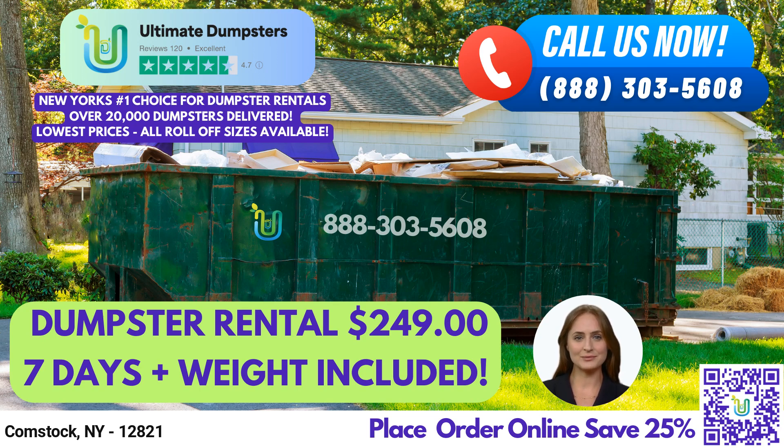At Ultimate Dumpsters, we offer dumpster rentals for both residential and commercial customers. Our roll-off dumpsters are perfect for waste management, junk removal, construction dumpsters, trash containers, and debris disposal. Whether you are a homeowner, contractor, or small business owner, we have a dumpster rental solution that fits your needs.